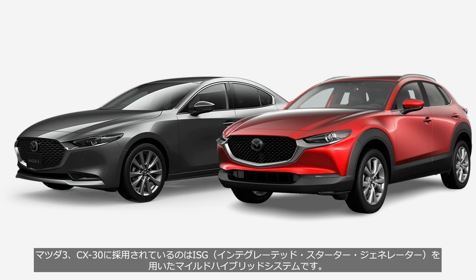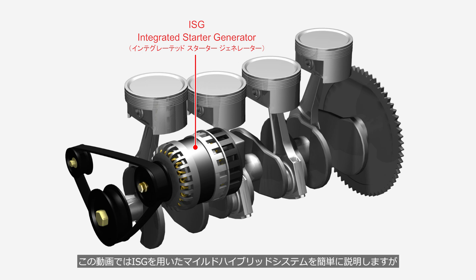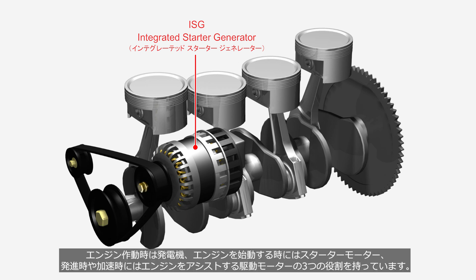The Mazda 3 and CX-30 are equipped with a mild hybrid system that uses an ISG, integrated starter generator. An ISG is a device that integrates the traditional alternator and starter motor, and it performs three functions: acting as a generator when the engine is running, as a starter motor when starting the engine, and as a drive motor that assists the engine during launch and acceleration.